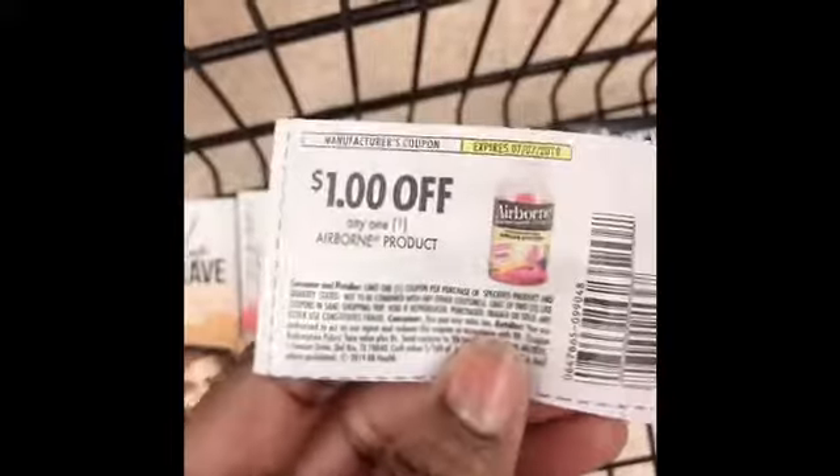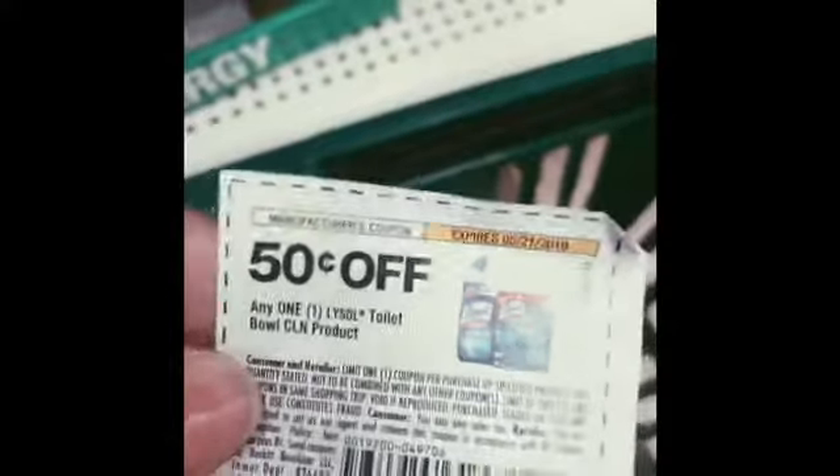This one is Airborne, 50 cents. I do have a dollar off any Airborne — there are no exclusions. You can use four of these. I only have one more coupon left, but I'm at the Dollar Tree, so this is a dollar fifty cents off — it'll make it 50 cents for just this one.